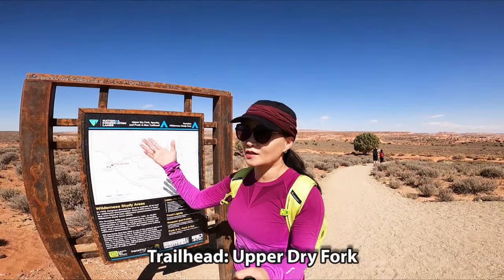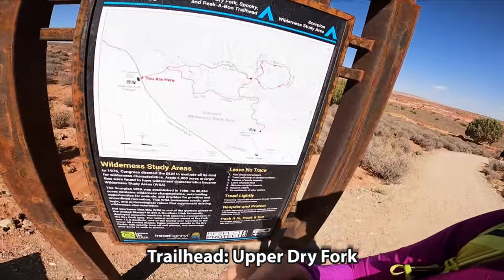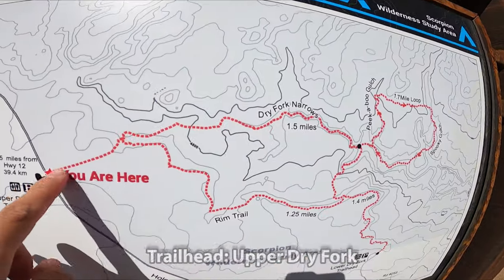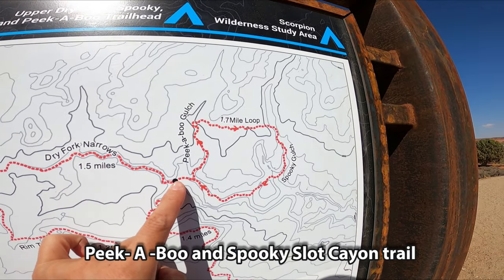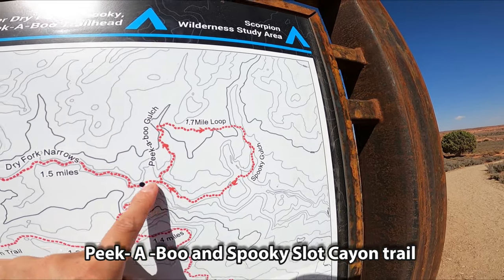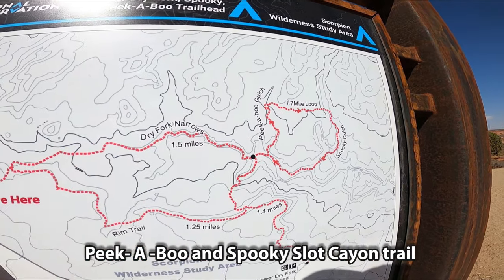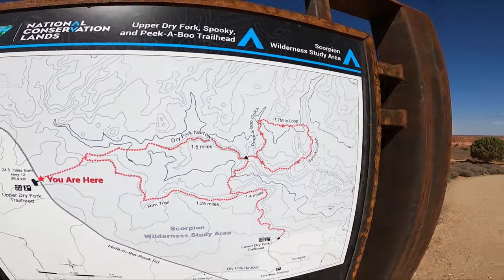Spooky and Peekaboo trail — we're starting from here. So all the way, we're going to go up, try Fortnarrows, then Peekaboo, Spooky, and come back here, or possibly using the Rim Trail. Alright, let's go.